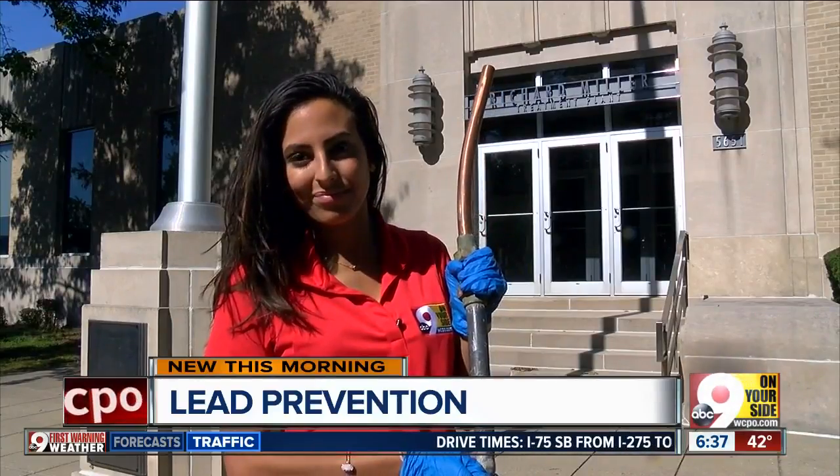Water Works also offers a service to get your water tested for you. They'll send you a kit to check your lead levels for free.